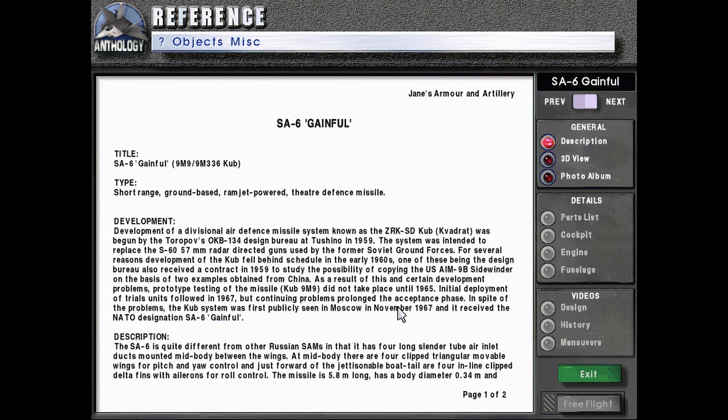the CUB-9M9, did not take place until 1965. Initial deployment of trials units followed in 1967, but continuing problems prolonged the acceptance phase.